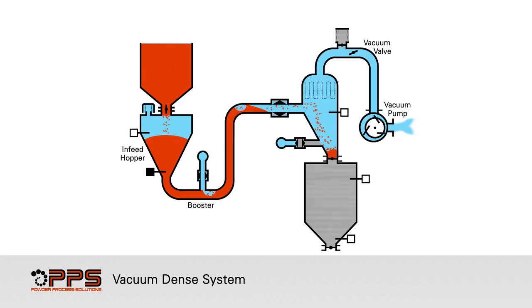Boosters pulse air into the convey line to maintain the design vacuum pressure, and the product is pneumatically conveyed in a dense phase state. Product is collected in the vacuum hopper and separated from convey air through filter bags.